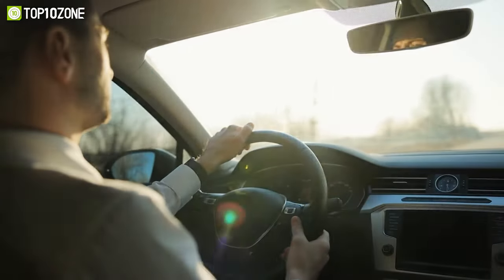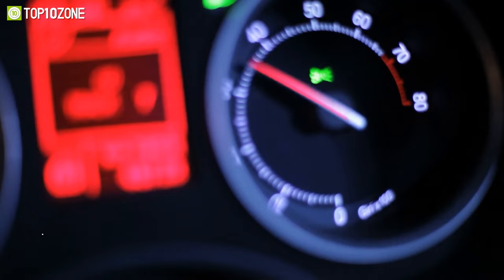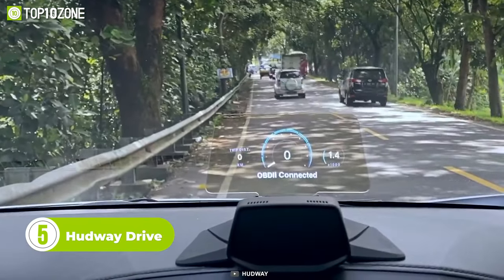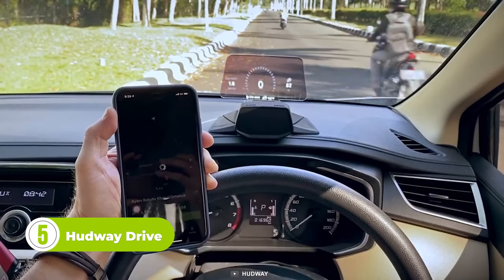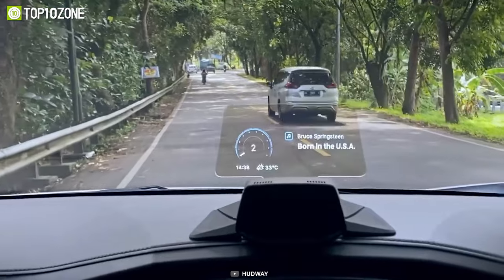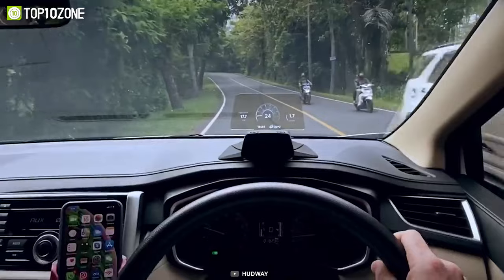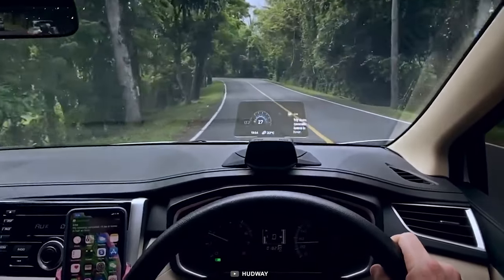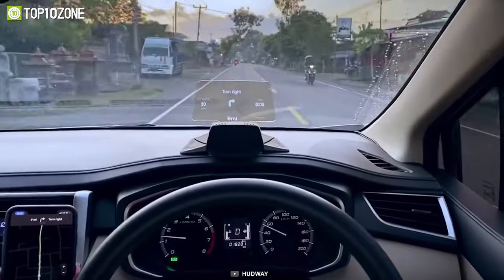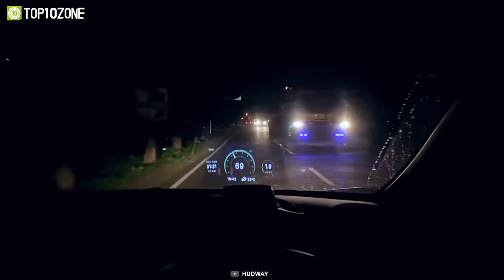Sometimes you need exceptional tech to upgrade your driving style. Meet the Hudway Drive, a modern heads-up display that never lets you get distracted on the road. It helps you avoid speed violations, and GPS navigation constantly draws your attention to the next move. You no longer need to check your phone for notifications — it automatically gets notifications from more than 10 messengers and displays them right in front of your eyes. The Hudway Drive shows everything you need on the go: speedometer, RPM, engine temperature, and more.